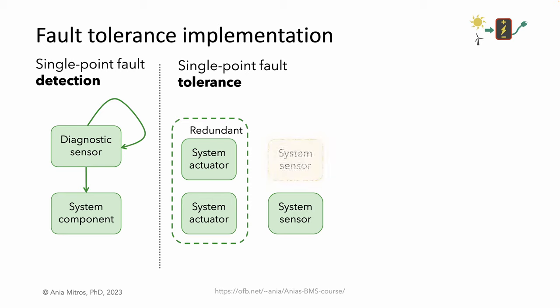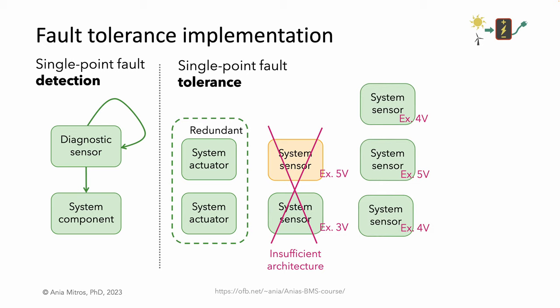If the component is a sensor, a single redundant sensor isn't enough. Imagine one sensor reports 3 volts and a second reports 5 volts. The discrepancy indicates one of them is broken, but we cannot know which one, and that means we cannot keep operating. We don't know whether our cell is at 3 volts and ready to charge more, or at 5 volts and dangerously overvoltaged. We need three redundant sensors to allow continued operation if one fails. If two sensors report 4 volts and one reports 5 volts, with the assumption of a single fault, we can say the one sensor that doesn't match is faulty and rely on the others.